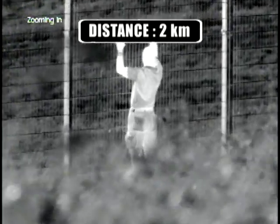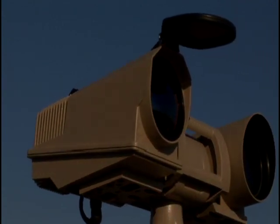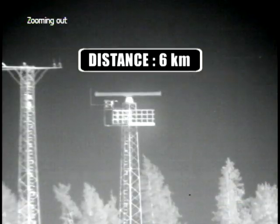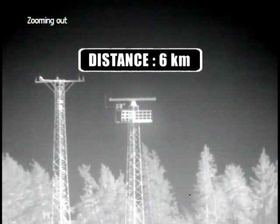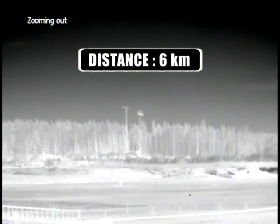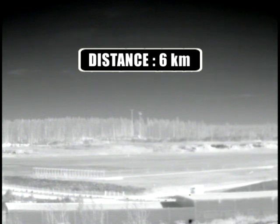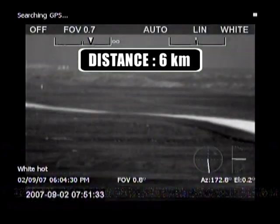The HRC multi-sensor can be connected to a radar system in a slew-to-cue configuration. If an object is detected by the radar, the camera will automatically turn in the right direction and give you a visual image of the blip on your radar screen. The precision fast pan tilt system also allows for easy following of fast moving objects.